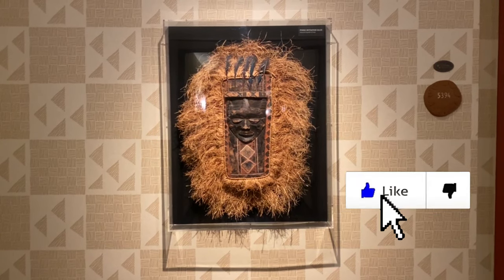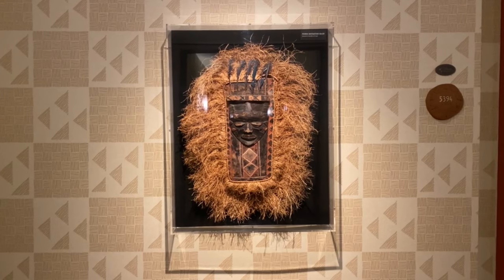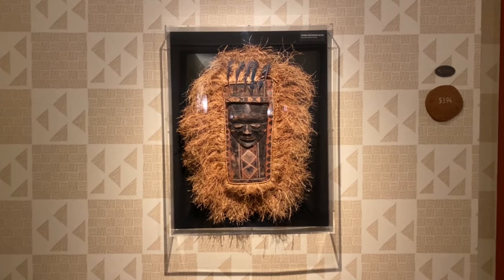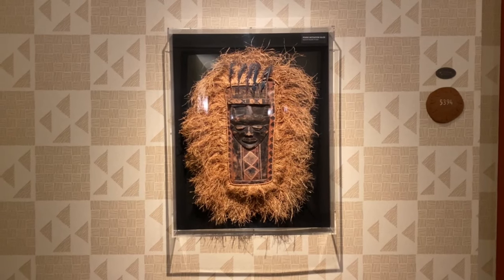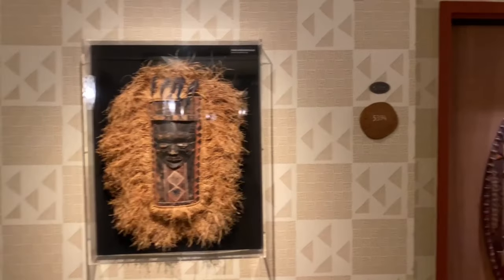Hey Goofcateers! This is a room tour of the three bedroom grand villa at Disney's Animal Kingdom Villas Jumbo House. Let's go in and look at room 5394.